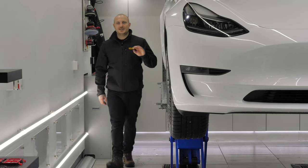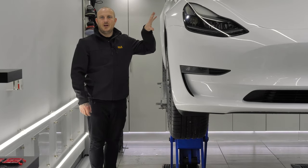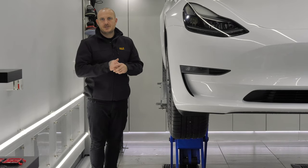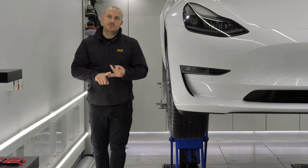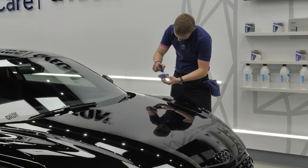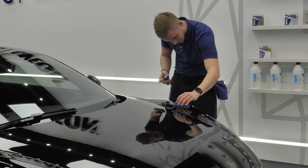To kick start the week we've got this Tesla Model 3 on the ramps ready to have ceramic coatings applied to the paint, wheels, trim, glass, interior, fabrics. Paint protection film is also being applied to the bumper, bonnet, wings and mirrors. We've got the Audi R8 having a one stage machine polish along with ceramic coatings to the paint, wheels and interior.